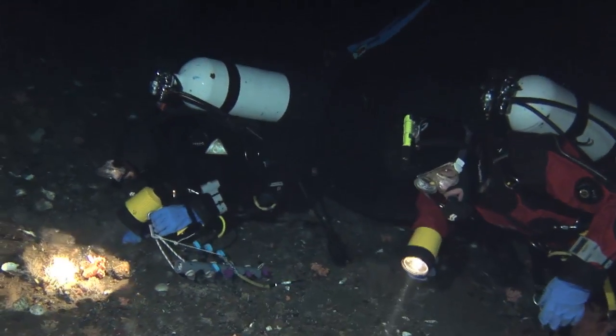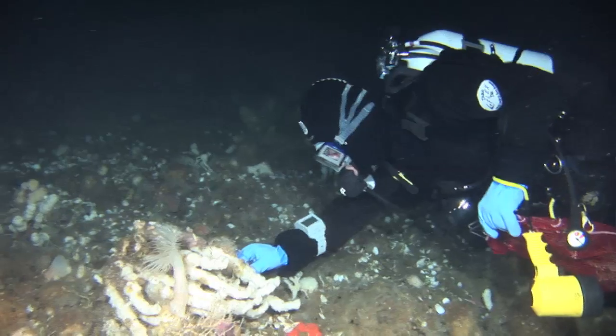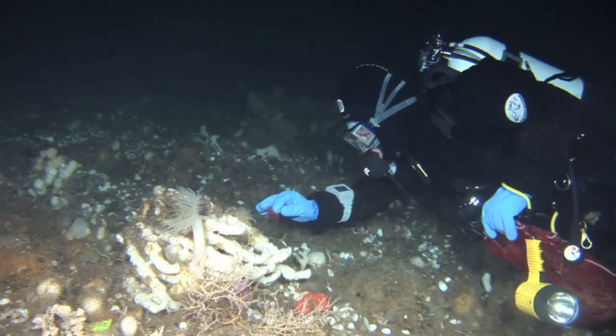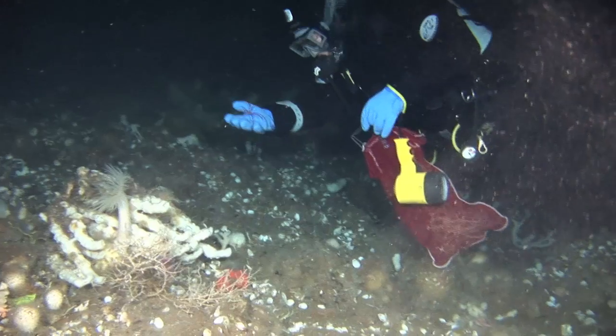We study biology, ecology, systematics, and other processes that occur in coastal ecosystems. We have great opportunity to dive many remote places around the world.